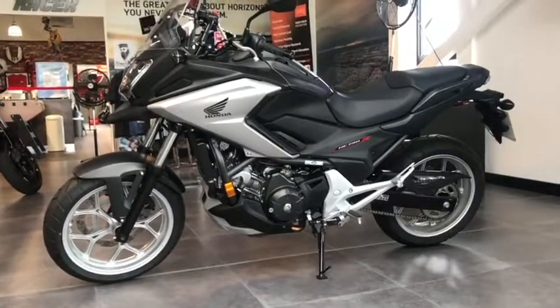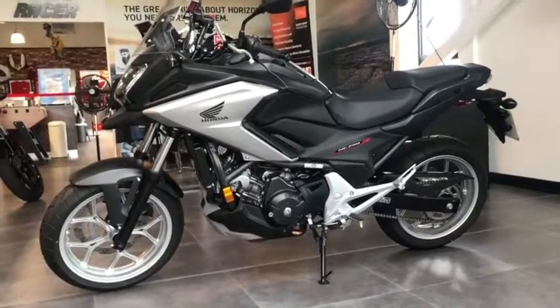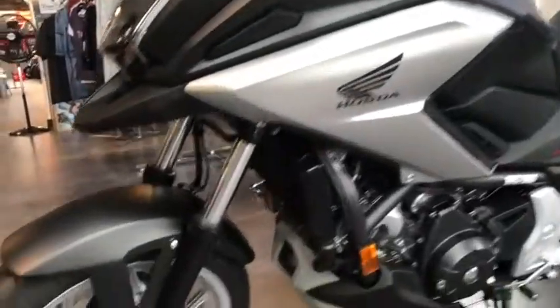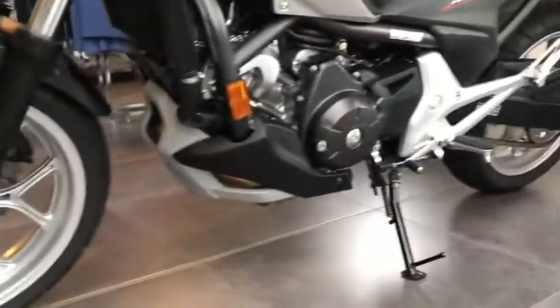Hello and welcome to Triumph Glasgow. Here on our used bike floor we have a Honda NC 750. This is an 18-plate bike — it's literally like split new. It's just done over a thousand miles; 1,100 miles covered in total.